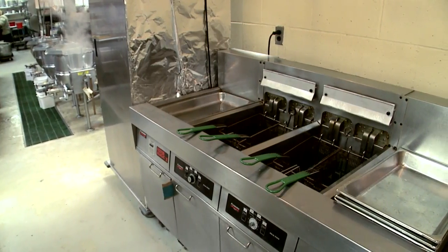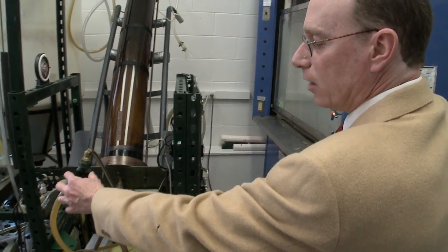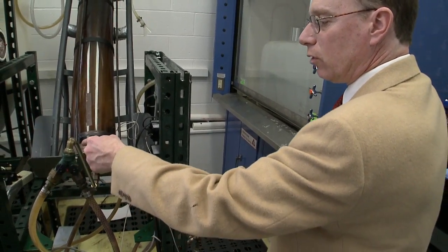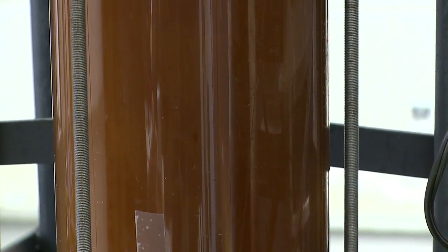We use waste vegetable oil that we collect from the dining services here at the University of Connecticut. Right at this point here is where we're combining the vegetable oil with the methanol, and then it goes through here — this is actually a mixer — and it very slowly over a period of about 20 minutes flows up the length of the reactor. While it's flowing up, there's a chemical reaction going on that converts the vegetable oil and methanol to biodiesel and another byproduct called glycerol.